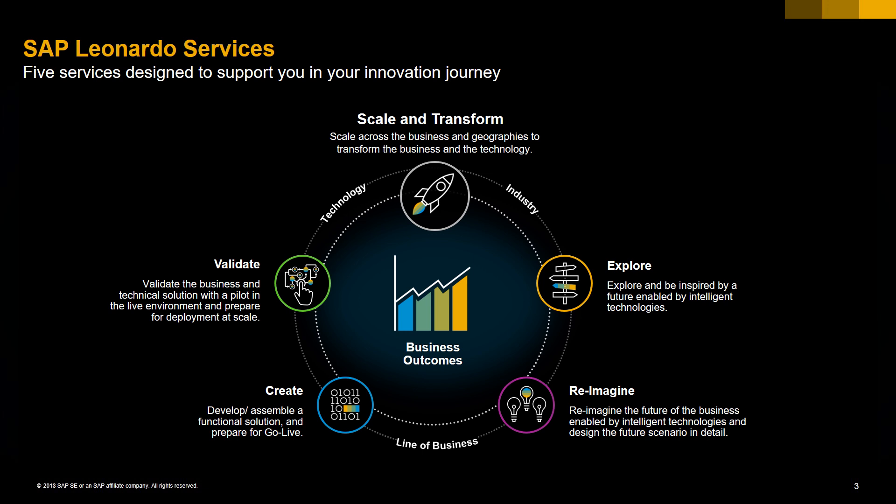With this MVP, we will move to the next phase where you're going to validate the solution and move to the last phase, which is Scale and Transform.